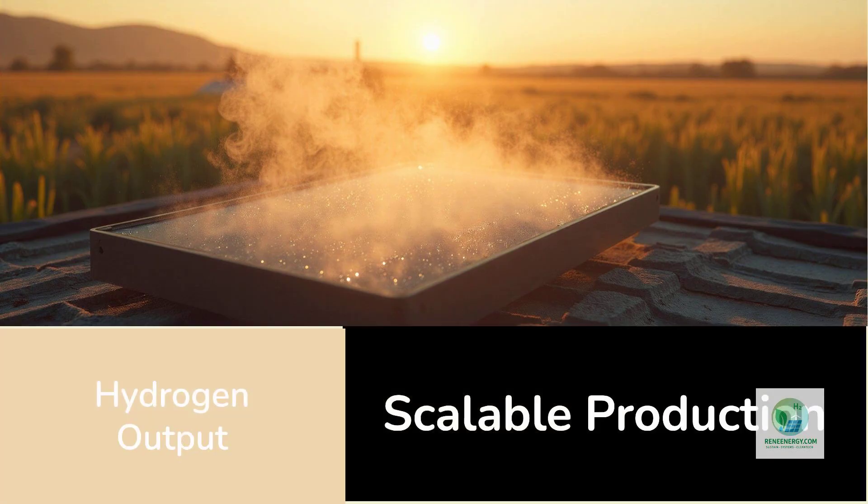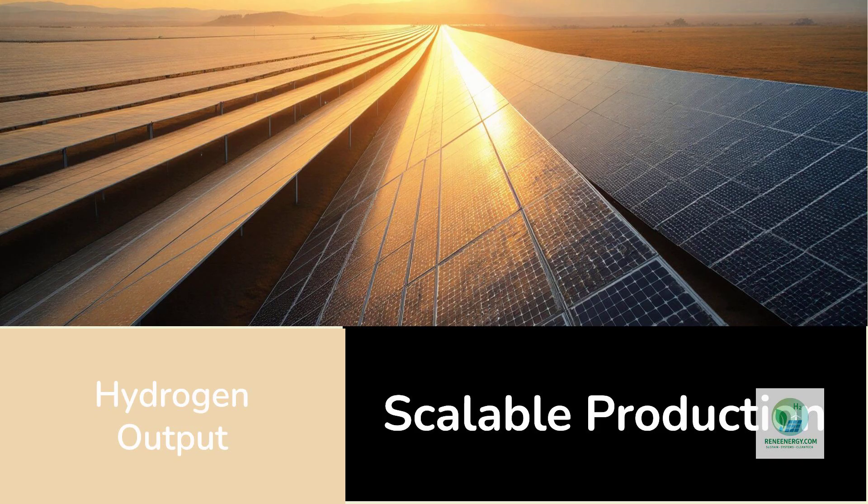A Sol-Hyde module produces roughly a few hundred liters of hydrogen per day, depending on sunlight and humidity levels. While this may sound small compared to megawatt-scale electrolyzers, the advantage lies in scalability. If a developer installs 10,000 panels, the hydrogen production scales linearly.